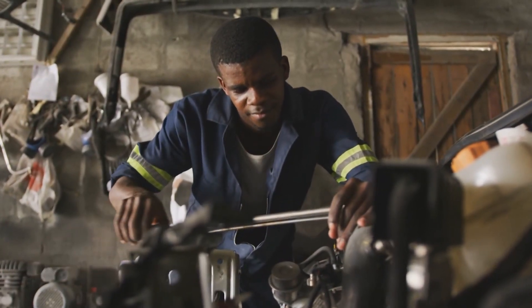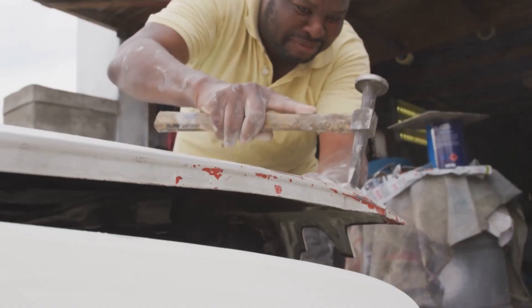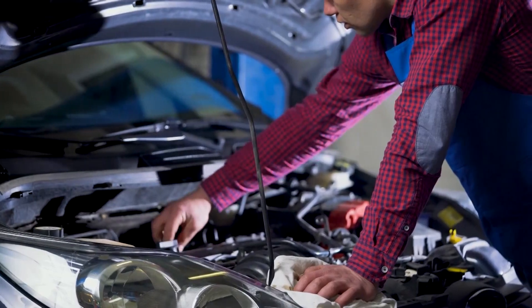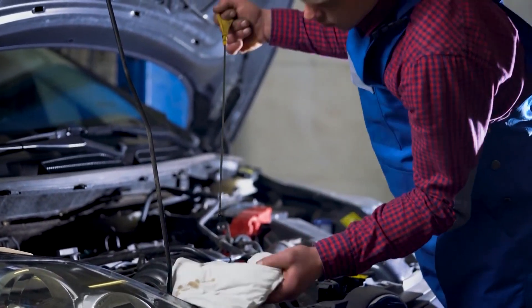It's important to choose a reputable and certified collision repair shop to ensure the car is repaired correctly and meets safety standards. Properly repairing a car after an accident is crucial, not only for the car's appearance, but more importantly, for the safety and well-being of the driver and passengers.